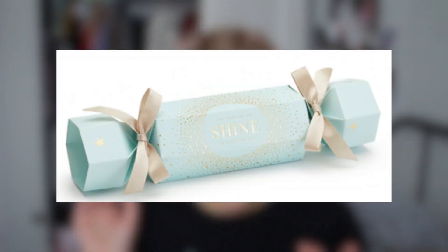I also found a Rimmel cracker — these Christmas crackers are everywhere at the moment. This one comes with a primer, a mascara, a blush, and a lipstick. It's worth £25, currently 30% off and on three for two, making it £10.50.